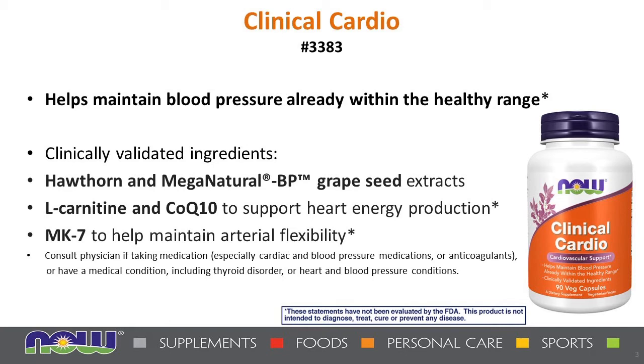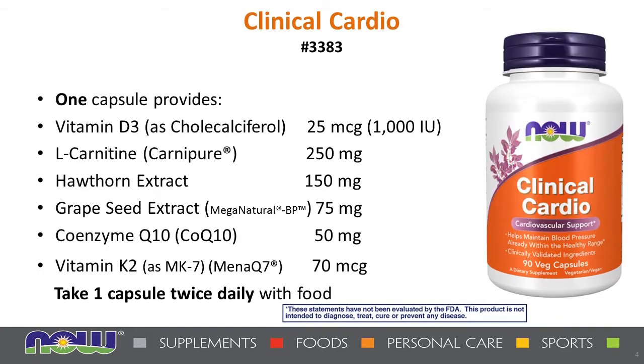Also consult your doctor if you're on anticoagulants or have a medical condition including thyroid disorders or heart and blood pressure conditions. The formula contains Vitamin D3, L-carnitine, Hawthorn extract, grapeseed extract, Coenzyme Q10, and Vitamin K2 in the longest-lasting form, MK7 — the MenaQ7 registered trademark brand. The suggested use is one capsule twice daily with food; the amounts listed are per one capsule.